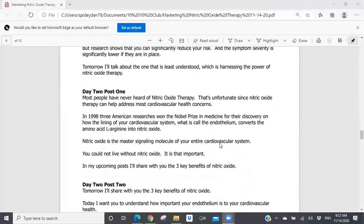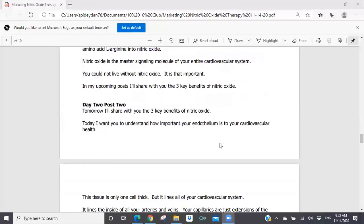Day two, post one: 'Most people have never heard of nitric oxide therapy. That's unfortunate, since nitric oxide therapy can help address most cardiovascular health concerns. In 1998, three American researchers won the Nobel Prize in medicine for their discovery on how the lining of your cardiovascular system — what is called the endothelium — converts the amino acid L-arginine into nitric oxide. Nitric oxide is the master signaling molecule of your entire cardiovascular system. You could not live without nitric oxide. It is that important. In my upcoming post, I'll share with you the three key benefits of nitric oxide.'